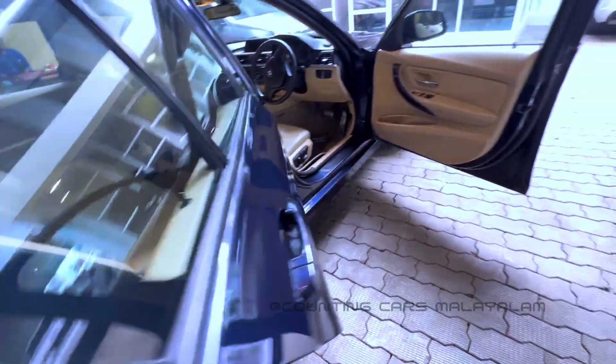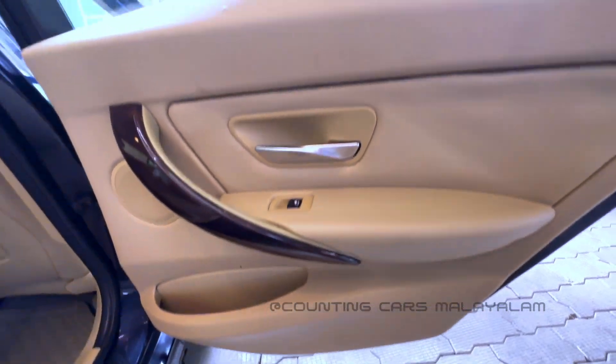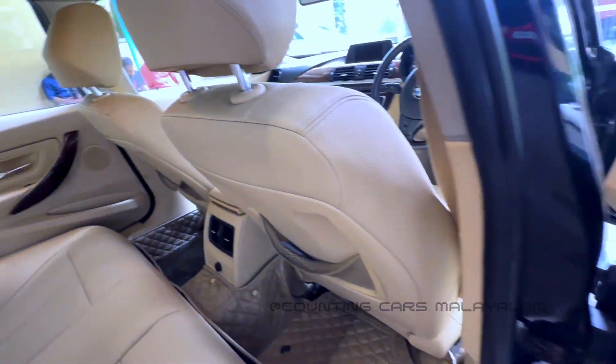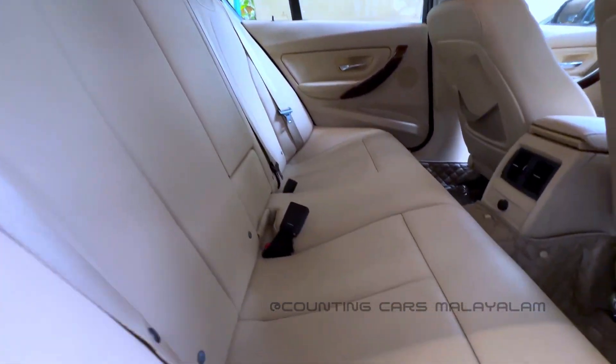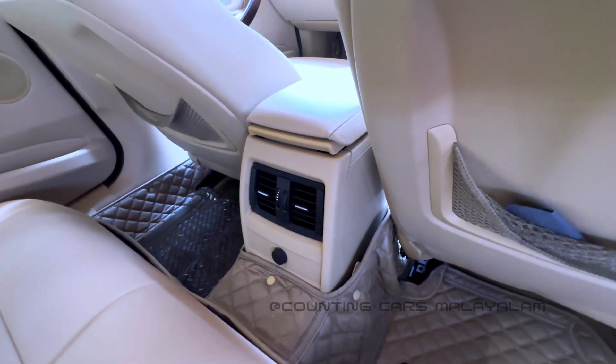Now we need to open the door. The door is open. The door pads are available. The power windows are available. The interior is available — there are seats in the back. There are a lot of seats in the back. The seat is in the back.